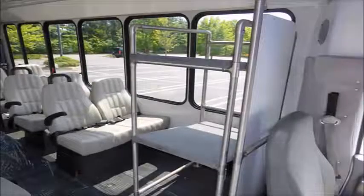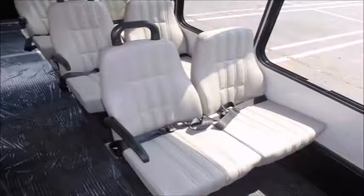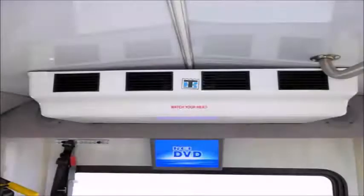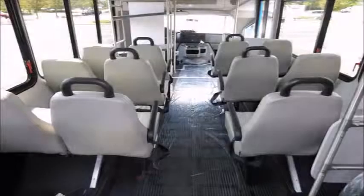Interior luggage rack. 12 vinyl passenger seats with seatbelts, armrests, and grab handles. It can accommodate up to two wheelchair positions. High capacity front and rear air conditioning and heating. Automatic wheelchair restraints. Black rubber transit floor. The interior looks almost new with minimal wear and tear and is very comfortable.